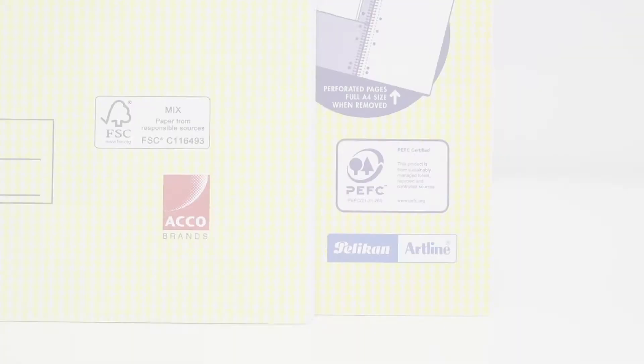These books have strong bindings which ensure that they are safe for you to take to school, university or on the go. Each lecture book has either a FFC or PEFC certification which means that the paper is sourced from sustainable forests.